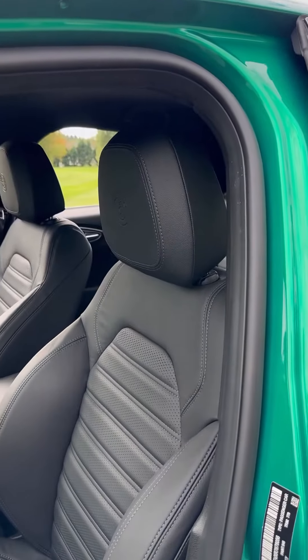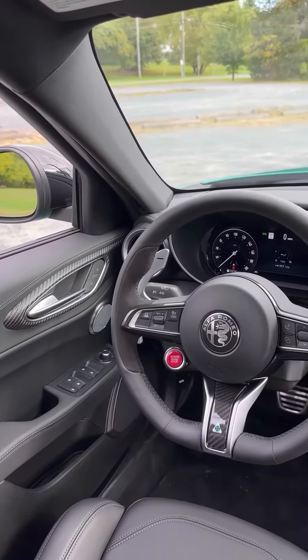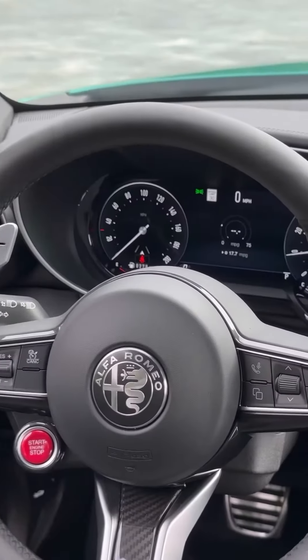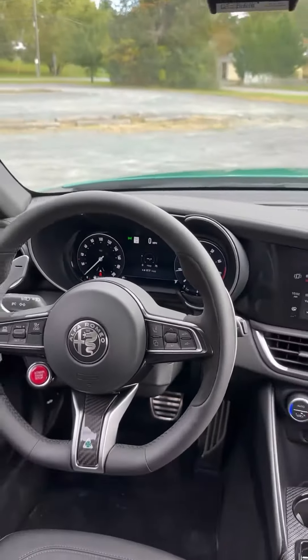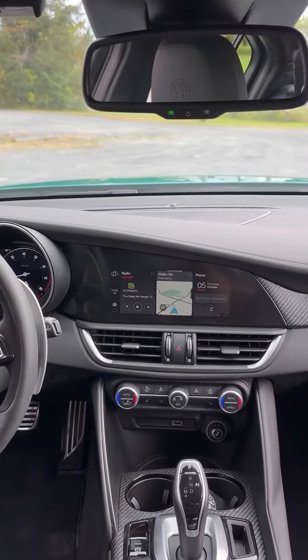On the inside, the Quadrifoglio version still gets leather sport bucket seats which are power adjustable. When it comes to tech, Alfa has also upgraded this year — the instrument panel is now a full digital 12.3-inch unit, and the center stack has also been updated, still 8.8 inches, but now includes wireless Apple CarPlay and Android Auto.